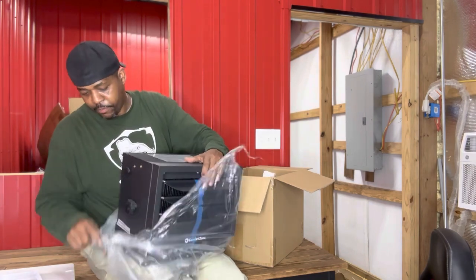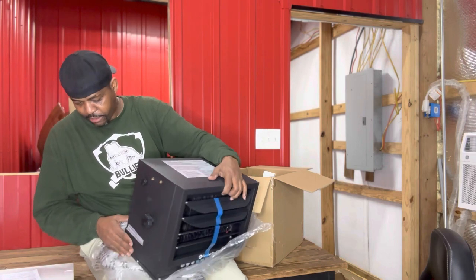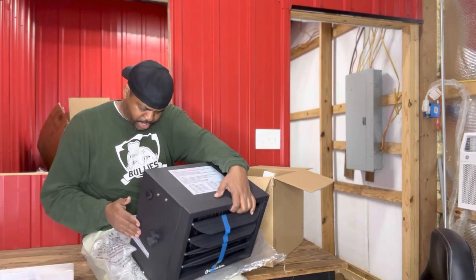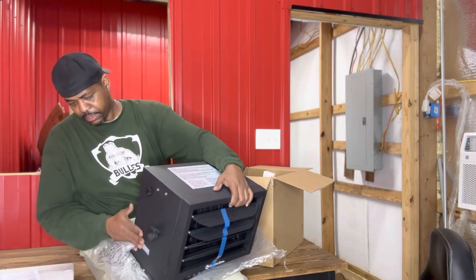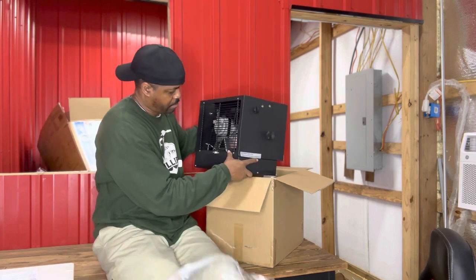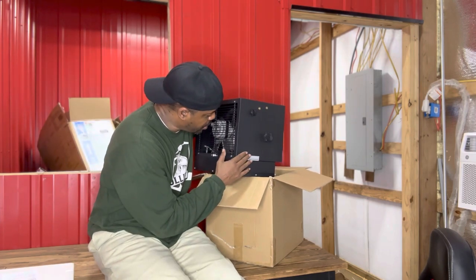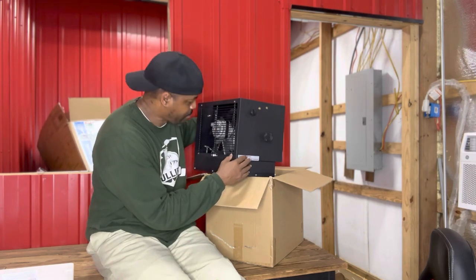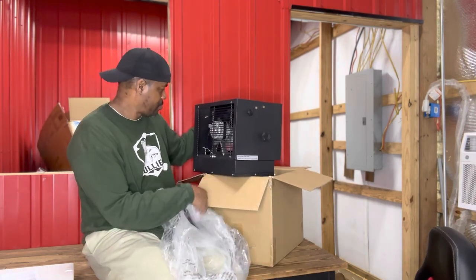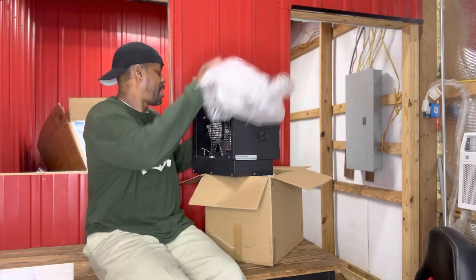It did put a little dent in it right there — real slight, pushed it in just a little bit — but looking at it, nothing else seems wrong with it. It's still intact; it just pushed in a little bit on the side. Ain't no big deal to me. I'll get it all hooked up and make sure everything is working fine.